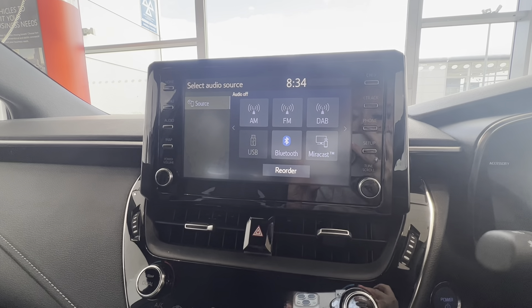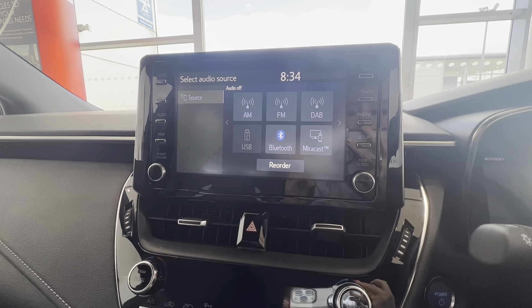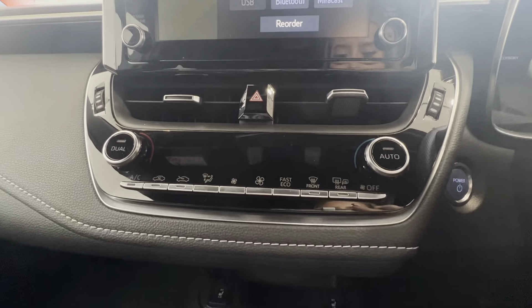You can connect your phone to the car if you want to listen to your own music, or you can listen to the DAB radio. Your heating system is just underneath.